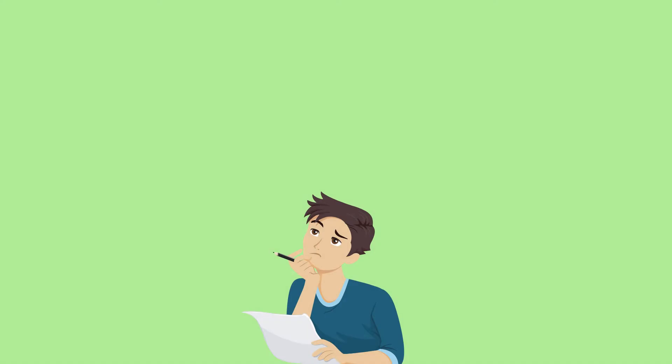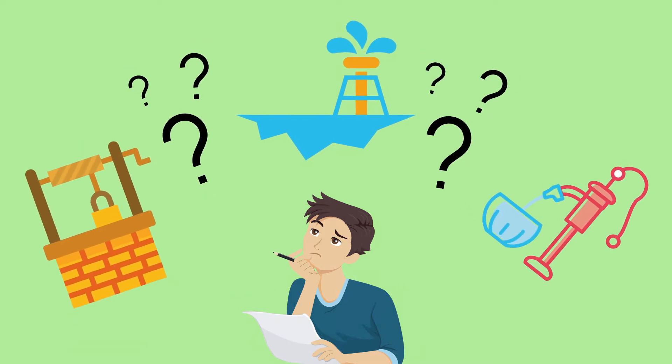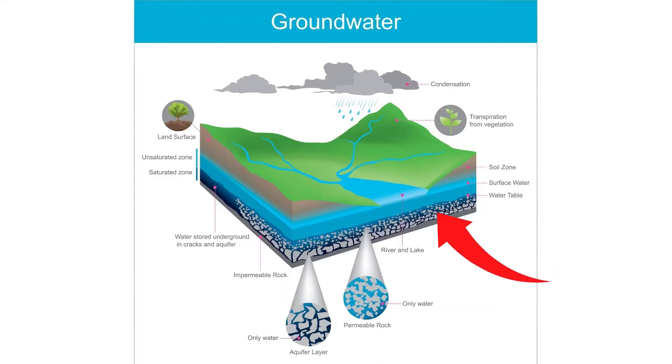Let's get to groundwater. What is groundwater? Groundwater is water that moves through soil and rocks below the Earth's surface. Since it's below the Earth's surface, groundwater isn't visible, like lakes, rivers, or oceans.